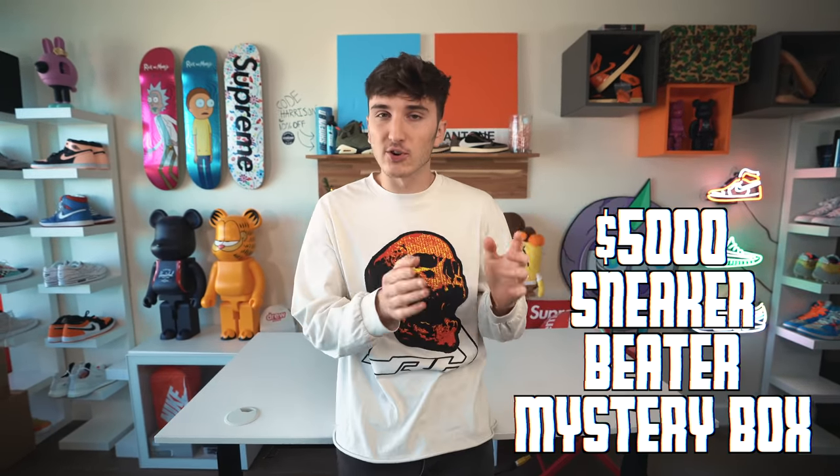What is good everybody, welcome back to the channel. Today we are unboxing a $5,000 box of used beater sneakers. You can see it's not behind me, so let's go ahead and grab it down from the lobby.